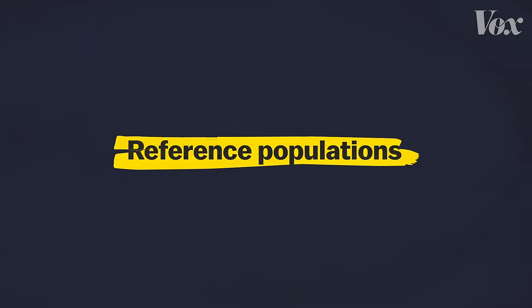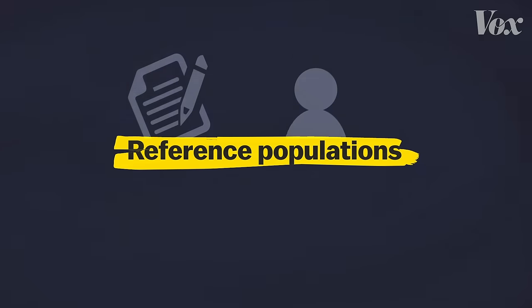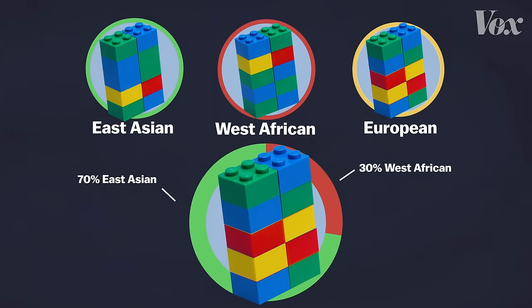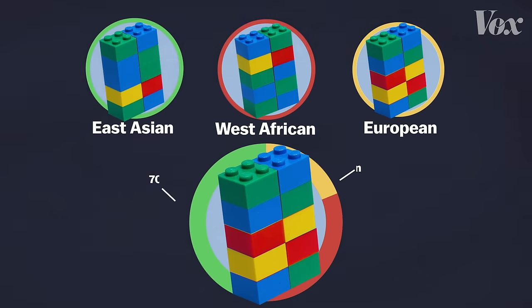Testing companies put together their reference populations based on academic research and other people who have taken genetic ancestry tests. And most testing companies aren't clear about how many people are represented in their reference populations. So each company might have different reference databases, which helps explain why you might get different results from different companies. So what does this all mean for my results? It's a probability with a margin of error — it's not that you overall are 85% West Asian, but that the particular spots they happen to look at, 85% of those locations are associated with Western Asia in their reference population.